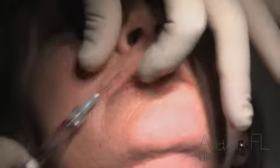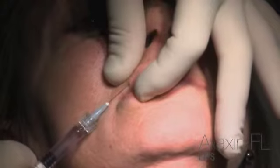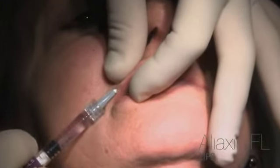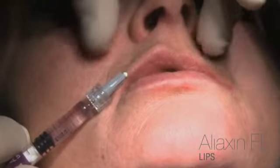After the first deep level treatment, I'll carry out a second more superficial injection to raise the lip border. The second application is therefore more superficial to create definition.